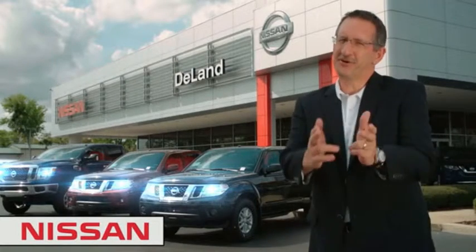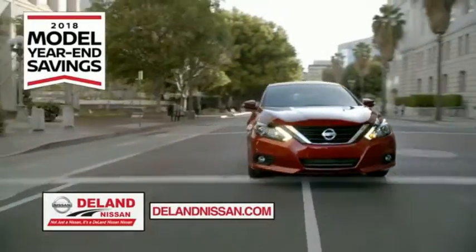I'm Kurt Dine. Before you buy, give us a try. Get ready to play big and save big with DeLand Nissan.